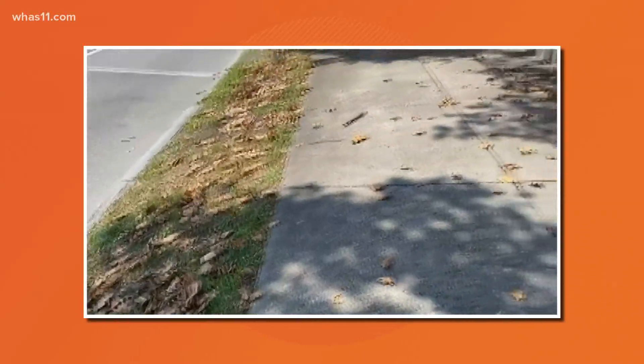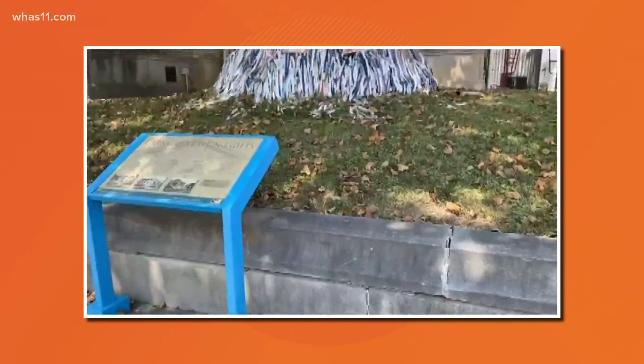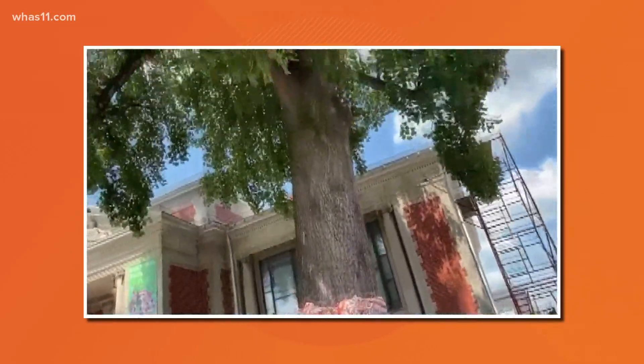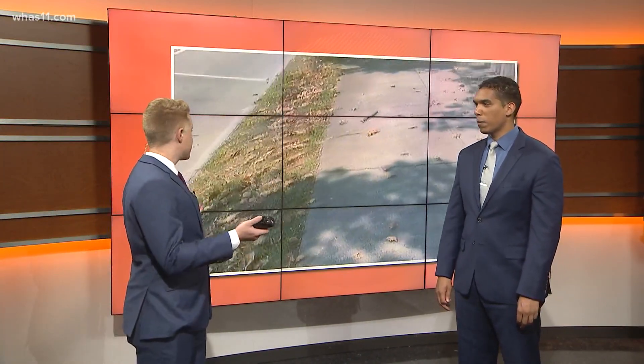I grabbed this video while walking my dog in New Albany the other day. You can see that this oak tree is already losing its leaves. I've actually seen a few trees around town as I've been driving around that seem like they're losing their leaves a little early. Leaves usually don't fall in our area until like late September or early October. So Alden, tell us what's going on here.